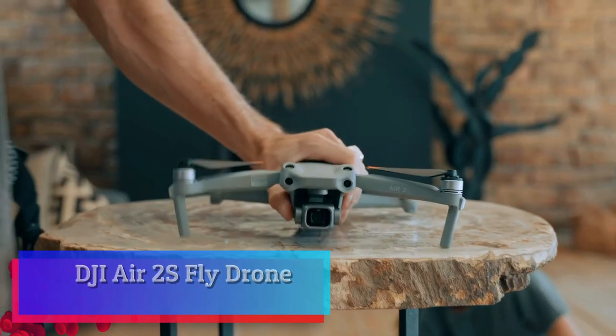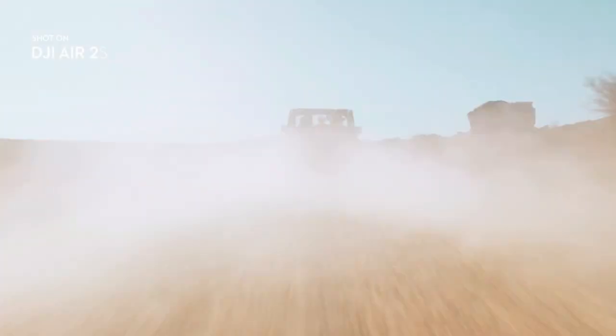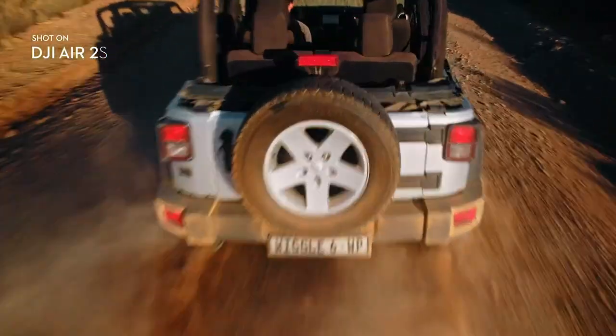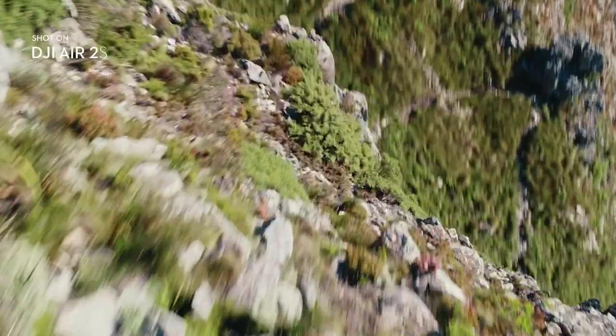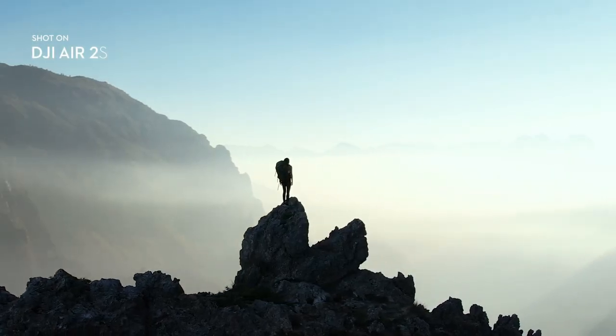DJI Air 2S Fly Drone. Equipped with a 1-inch image sensor and large 2.4μm pixels, the DJI Air 2S is capable of 5.4K/30fps and 4K/60fps video. The next evolution of quick shots, Master Shots, is an advanced intelligent feature that gives users the best shots in any location with just a tap.